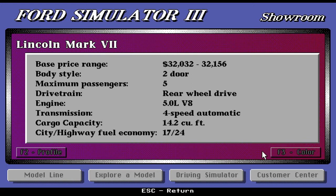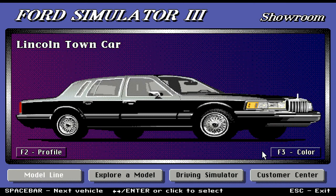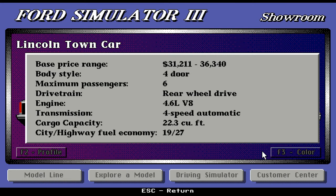Moving on, we have the Lincoln Town Car — a nice luxury car. Price range is $31,211 up to $36,340. Body style is four-door only, maximum six passengers. Drivetrain is rear-wheel drive, engine is a powerful 4.6-liter V8. Transmission is four-speed automatic, and the cargo capacity is really good at 22.3 cubic feet.